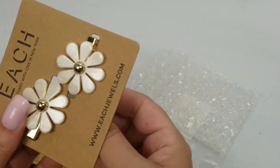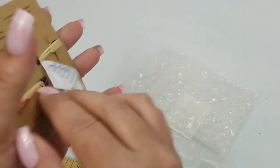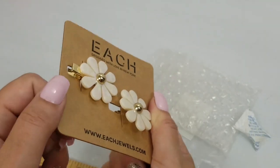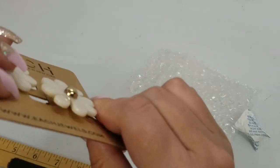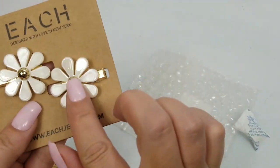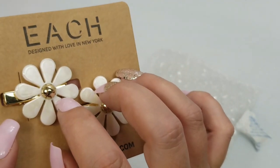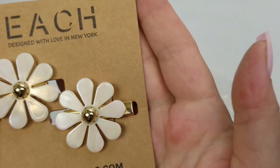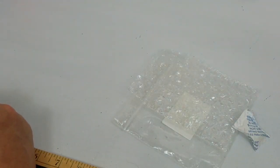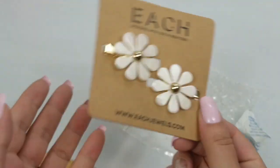And last we have — oh, they're clips! Those are cute. 'Each Designed with Love in New York' — EachJewels.com. So they're just acrylic flowers and they're clips. They have like a mother of pearl type look to them. The flowers themselves are about one and a fourth inch in diameter and we'll do three dollars on those.